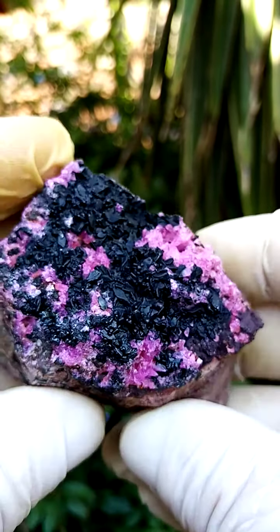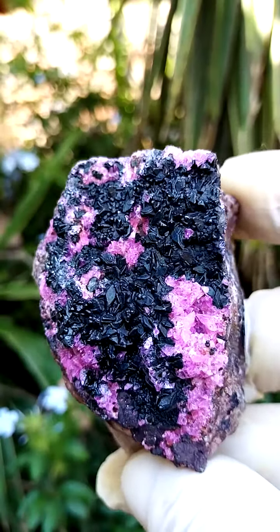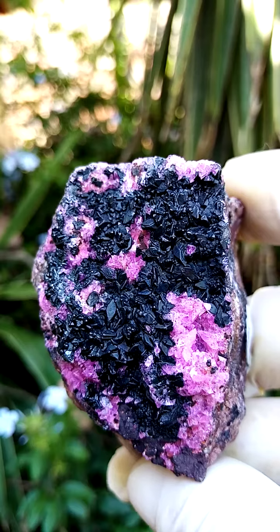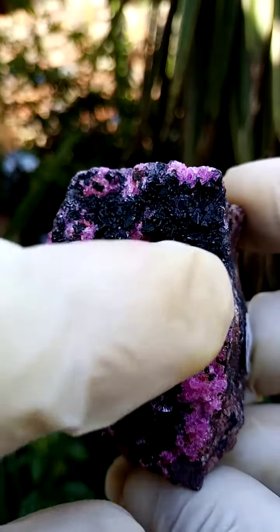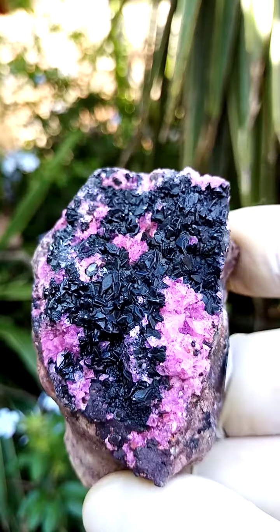Some of these crystals — the black coating you see here — have been coated by a layer of heterogenite, which under inspection, the coating over those little cobaltian calcites underneath would be little waxy black botryoids.